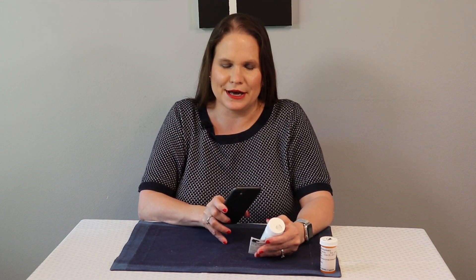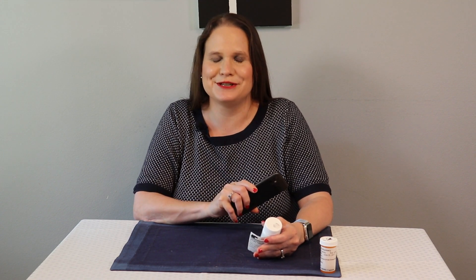Your second option is to use what's called a visual interpreter like Aira. That's where there's a human being on the other side of your camera, and they can look at the labels on a medication bottle and then either tell you the information or send it to you in an email.